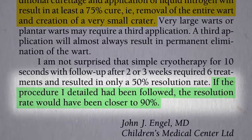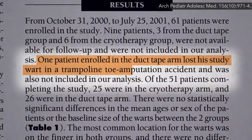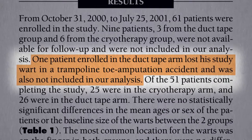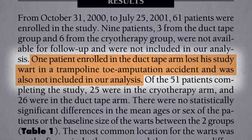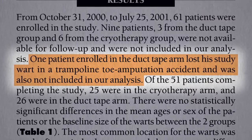Yeah, but at what cost? In the duct tape trial, one patient lost a study wart in a trampoline toe amputation accident. There's a treatment that works 100% effectively, right? Amputation — but at what cost?